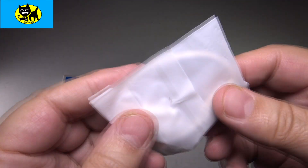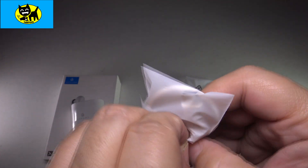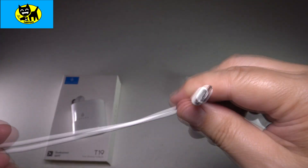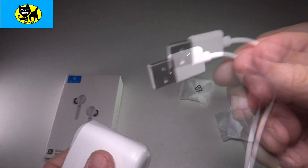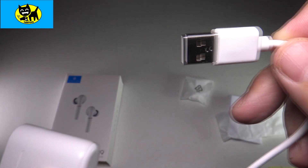I'm a huge fan of new cords with new devices, and check it out — we have a matching white USB-C cable to go along with it. This just goes right into the charger, and the other end goes into your computer, power cord, or whatever you have that does USB charging.